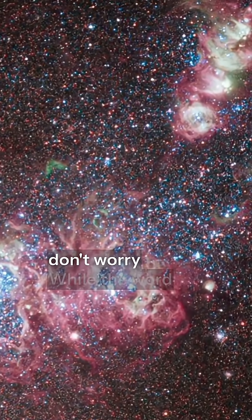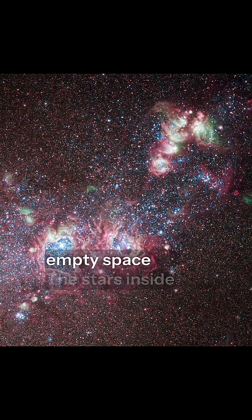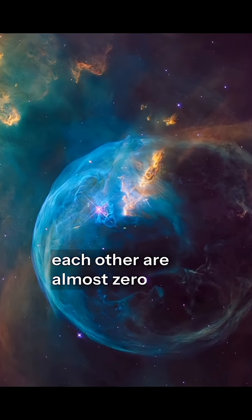Now, don't worry — while the word collision sounds terrifying, galaxies are made mostly of empty space. The stars inside them are so far apart that the odds of two stars crashing into each other are almost zero.